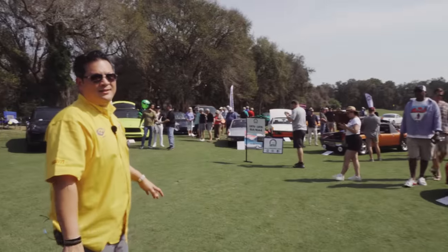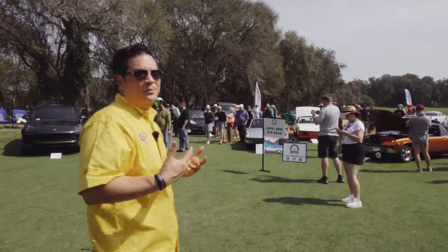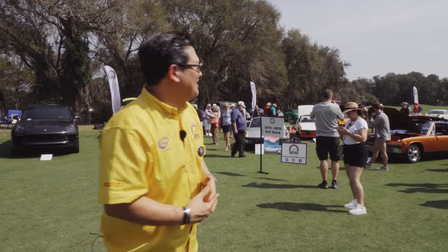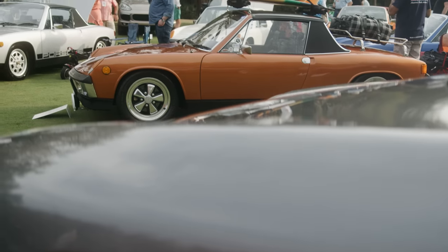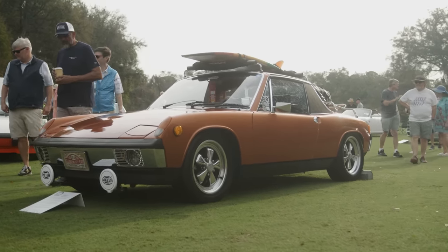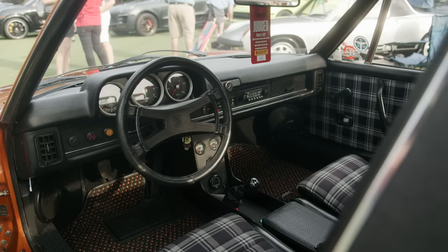Down here is going to be joyful and tearful all at the same time. Those of you that know me, I have a 72 914, but it's in several pieces — and the ones here are all put together. There's this really cool one over here with a surfboard on top, a very unique copper metallic color, and it is detailed inside and out.